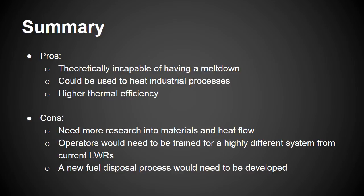If costs can be minimized and designs optimized, even the earliest estimates put the first commercial VHTR online in the mid-2020s.